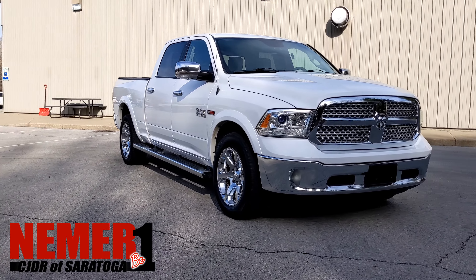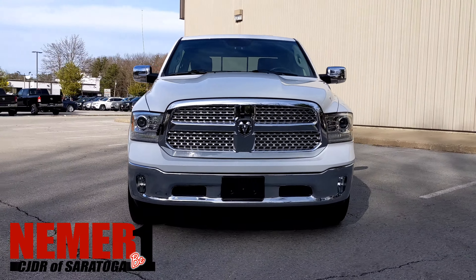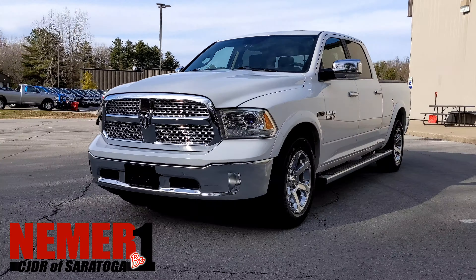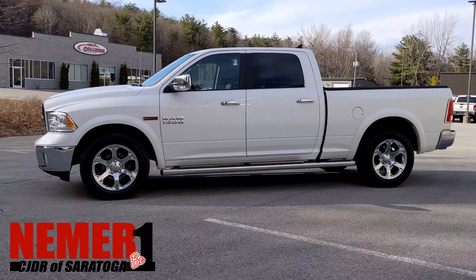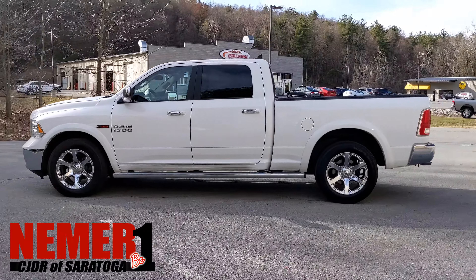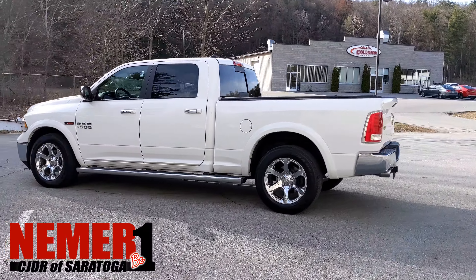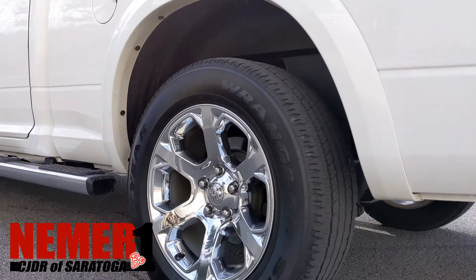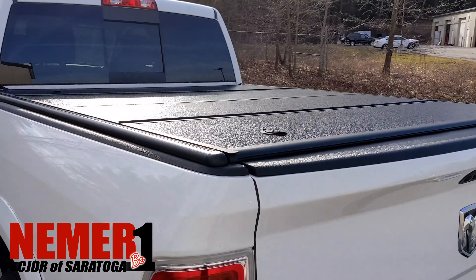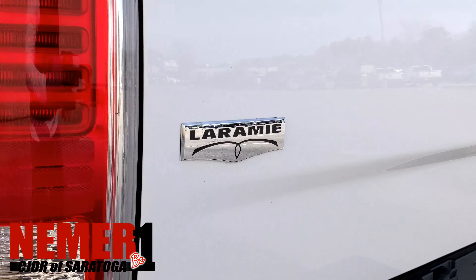Thanks for taking a look today at this 2015 Ram 1500 EcoDiesel from Niemer Ram in Saratoga Springs, New York. 617 Maple Ave in Saratoga Springs. You can see all the details for this truck online at NiemerCJDR of Saratoga.com, or check it out in person at 617 Maple Ave.